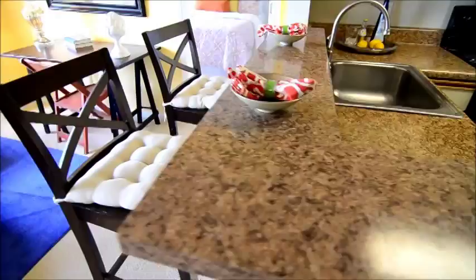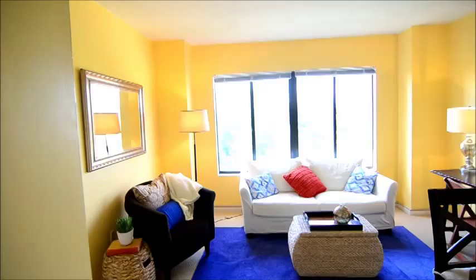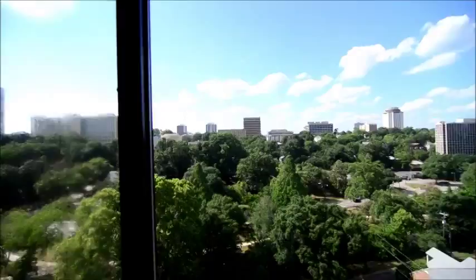The place is currently staged, which is nice, so you can see the type of furniture layout that could work in the condo. The staging will be removed; however, the kitchen appliances and the washer and dryer will stay. You can see the living area here — there's a nice large window, and you have great views. From up here on the 11th floor you can see the USC area and downtown Columbia. Really a beautiful view.